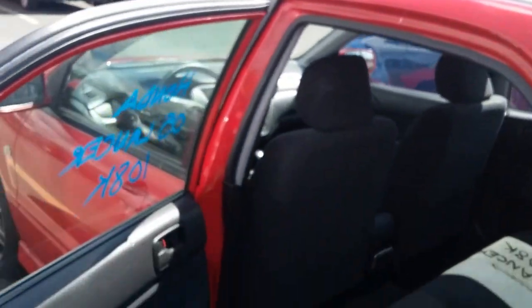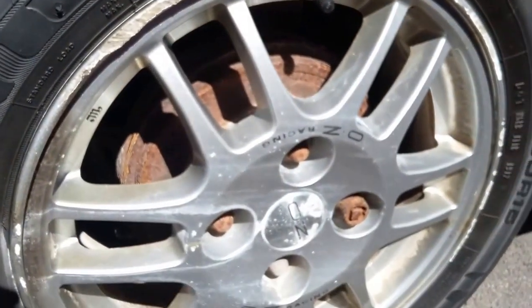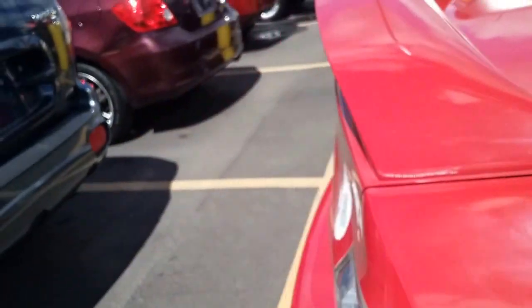I didn't mean to open the door that fast. Over here we can go over the OZ Racing Rally Edition wheels on this Lancer — those are one of my favorites.